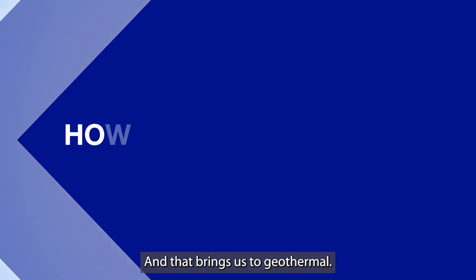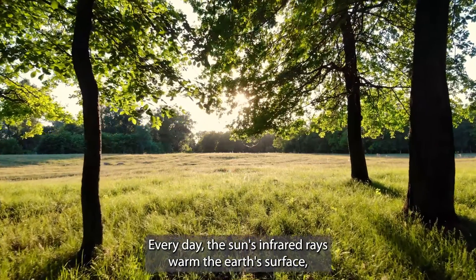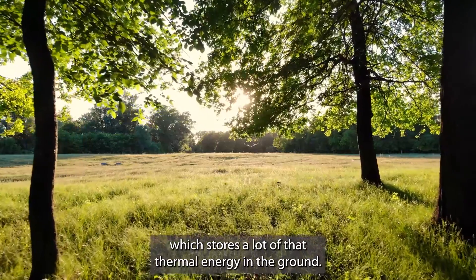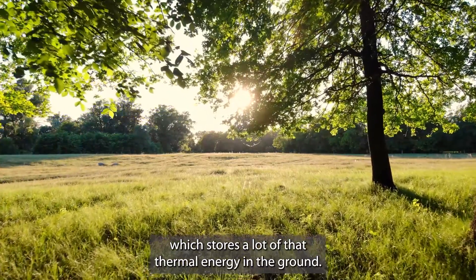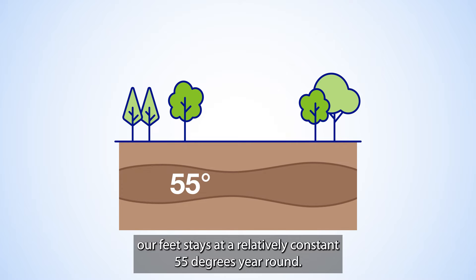And that brings us to geothermal. Every day, the sun's infrared rays warm the Earth's surface, which stores a lot of that thermal energy in the ground. In fact, not far below the surface, the Earth under our feet stays at a relatively constant 55 degrees year-round.